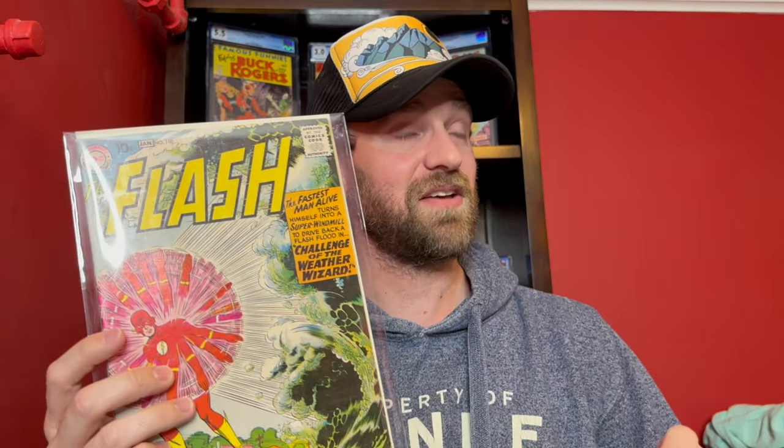This is a pretty pricey book now — even lower grade copies are steep. I don't always talk about prices since I'm usually selling the books, but this one I'll probably end up getting graded. I paid about $865 for it, which makes it actually the cheapest book of the four in this unboxing. First appearance of Kid Flash is definitely the important thing here.